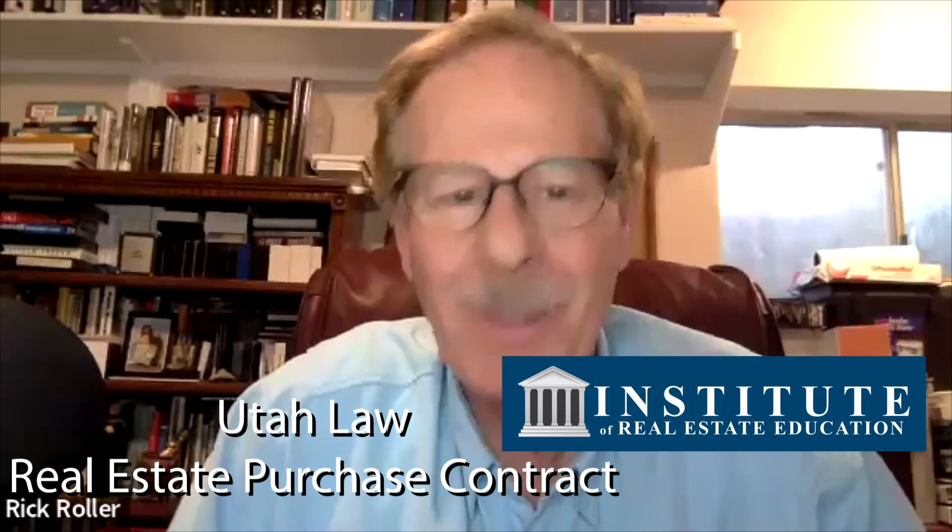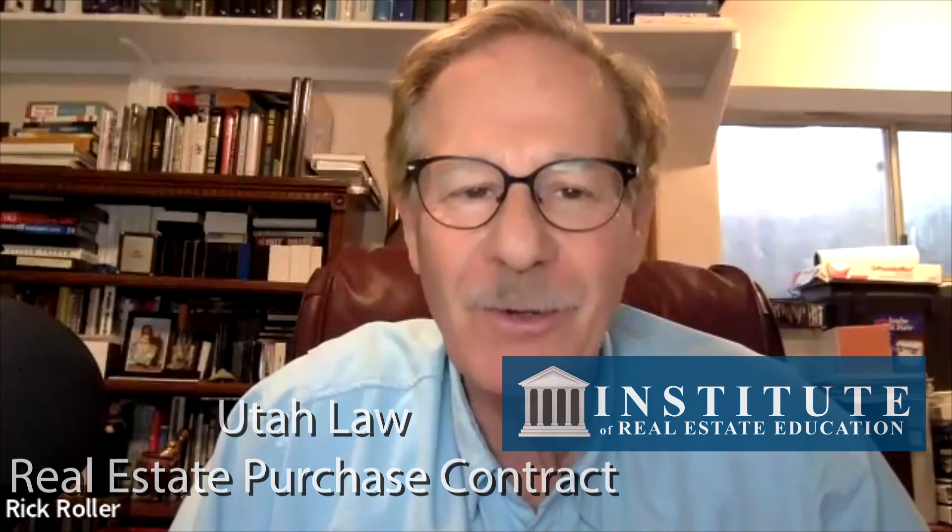Welcome to the Institute of Real Estate Education's review of the real estate purchase contract. For those of you getting into real estate, you really don't have maybe a complete view of what our job is as a good real estate broker.